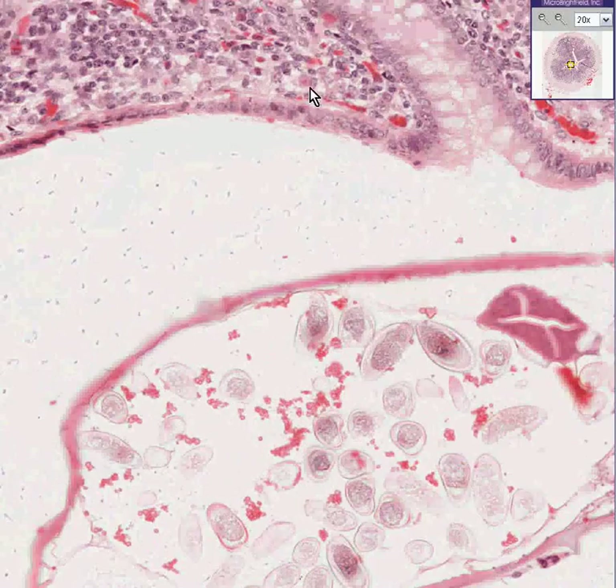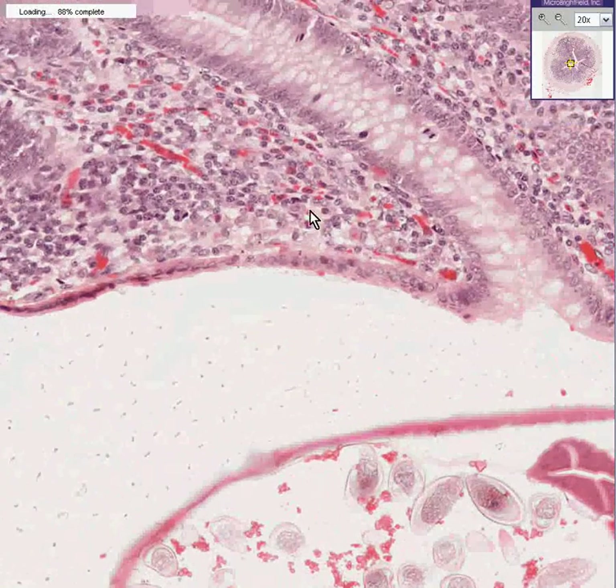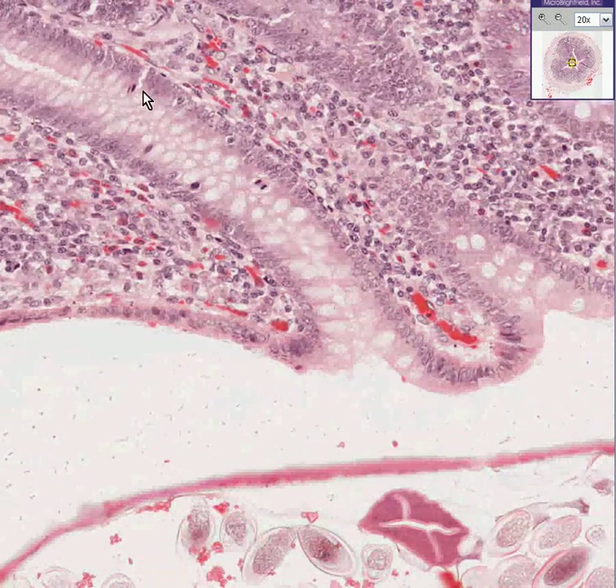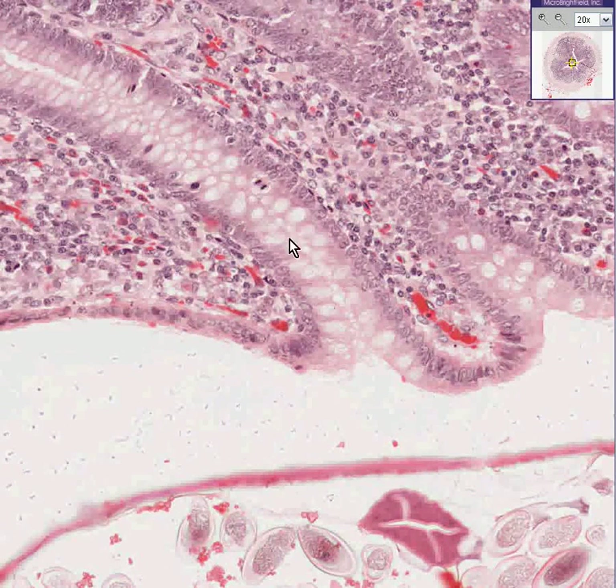You can still see that the lamina propria here is nice and heterogeneous with cells. There's no increase in neutrophils, and the epithelium is nice as well. You can see an average routine mitosis here or there — maybe even three of them. That's about normal for the turnover rate.